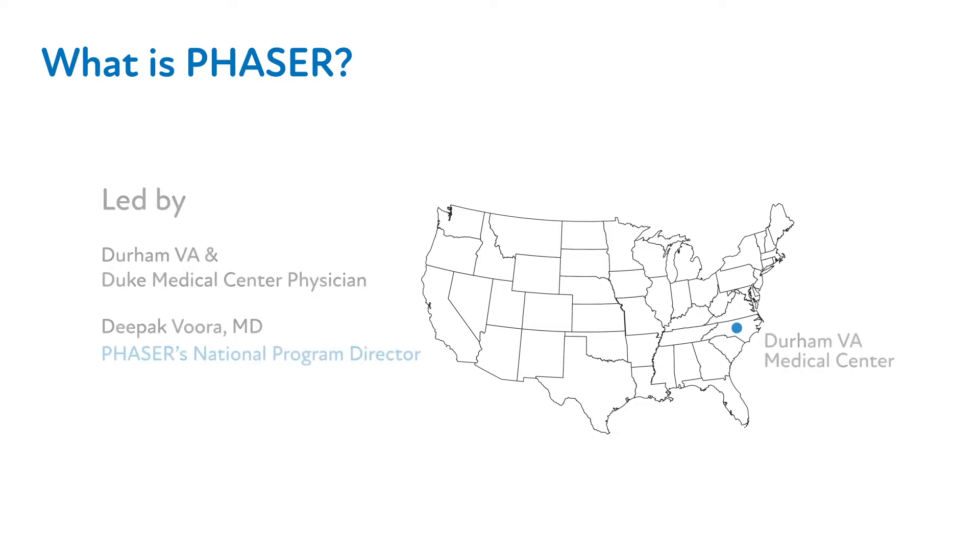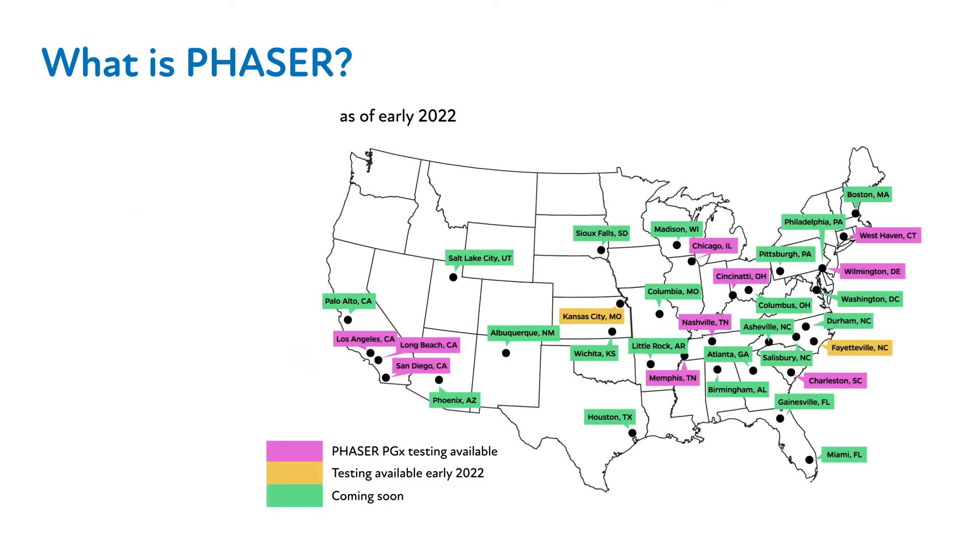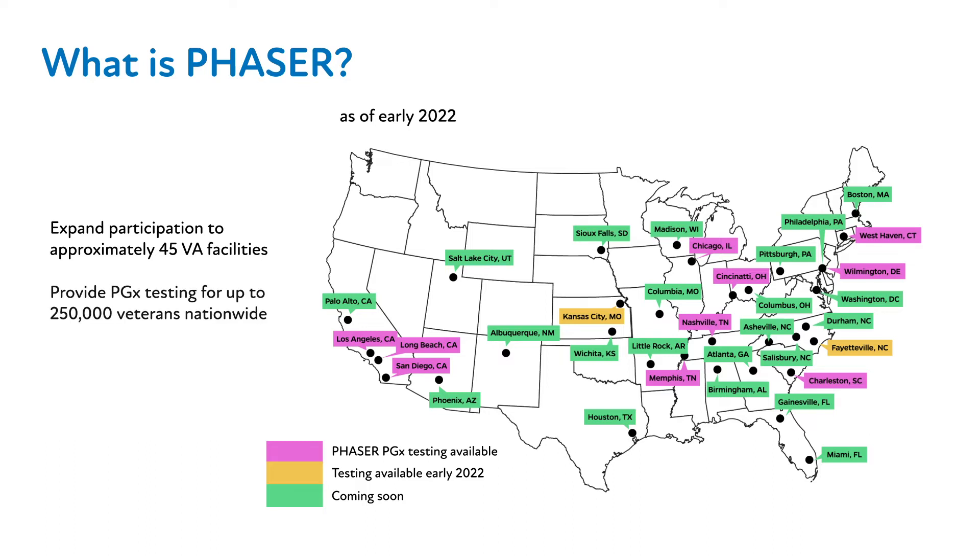As of February 2022, PHASER testing is available in 23 VA healthcare systems, with significant expansion of access to testing planned at additional VA locations. PHASER has the capacity to test up to 250,000 veterans nationwide, making it the largest clinical testing program in the United States.